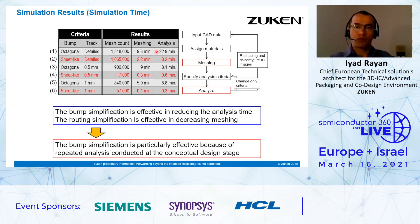Here is another way to present the criteria and the workflow. This kind of simplification can help considerably in reducing analysis time at the early stage of design. You can start with CAD data, assign materials, set up the mesh, specify analysis criteria, and run the analysis. If you are not satisfied with the simulation time, you can change only the criteria and rerun the analysis. If the thermal distribution is not satisfying, you can reshape and reconfigure IC placement. The pump simplification is effective in reducing analysis time, and the routing simplification is effective in decreasing mesh count. Pump simplification is particularly effective for repeated analyses conducted at the conceptual design stage.